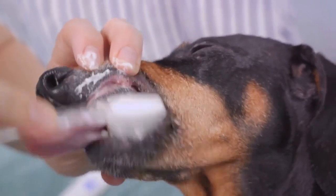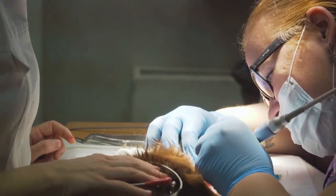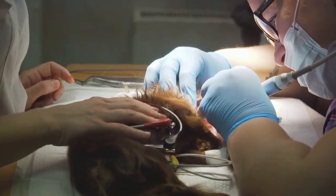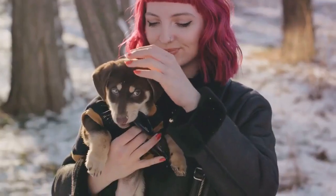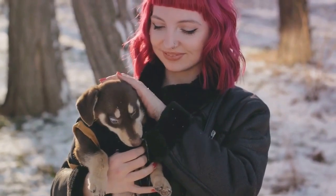An overweight dachshund is at a higher risk for a multitude of health problems, including diabetes and heart disease. To prevent obesity, make sure your dachshund gets plenty of exercise and is on a balanced diet. Dental diseases are also prevalent in dachshunds, with most dogs showing signs of dental disease by the age of 3. Regular teeth brushing and dental chews can help keep your dachshund's mouth healthy.